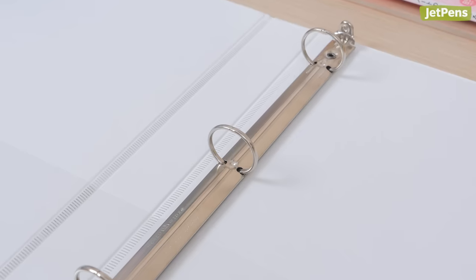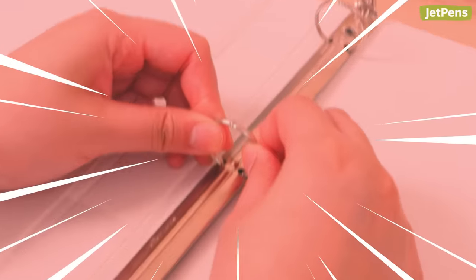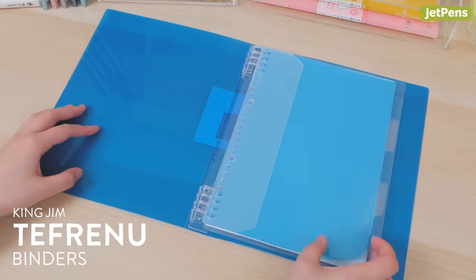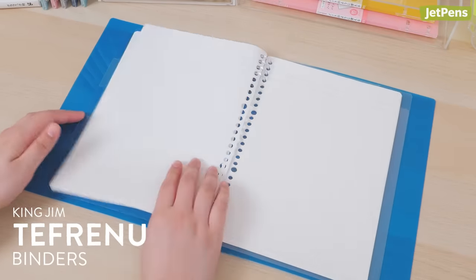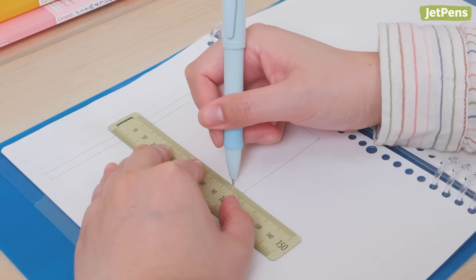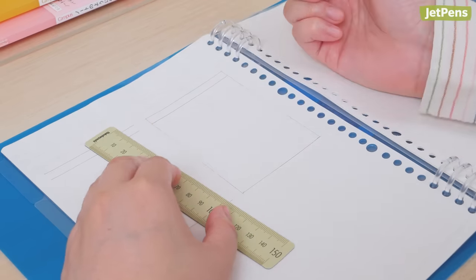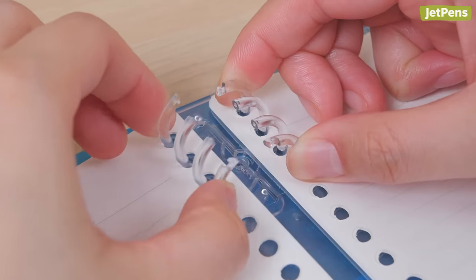An annoying feature of normal 3-ring binders is the obtrusive rings in the middle. But these left-handed friendly King Jim Tefranu binders only have rings at the tops and bottoms. This makes it much easier to write on the backs of pages, since you can reach across comfortably. To open the rings, simply pinch them on the right side of each 4-ring group.